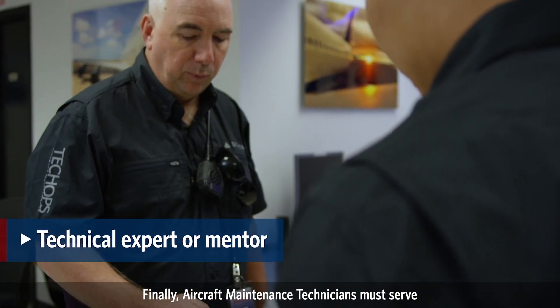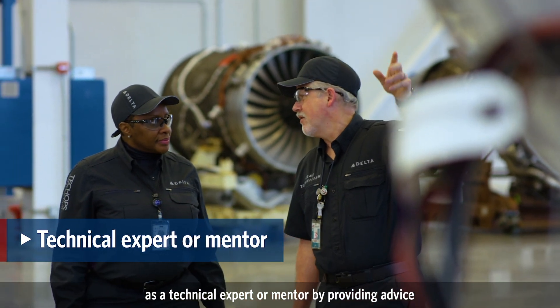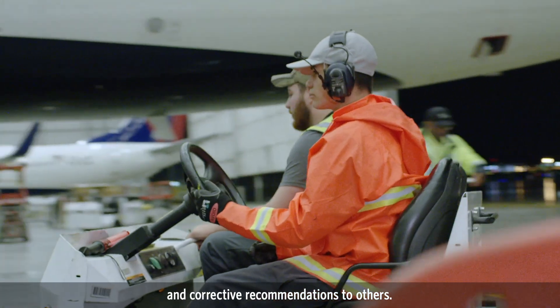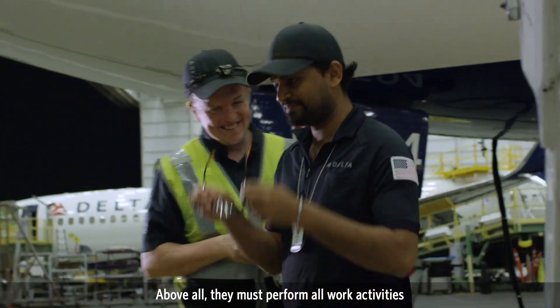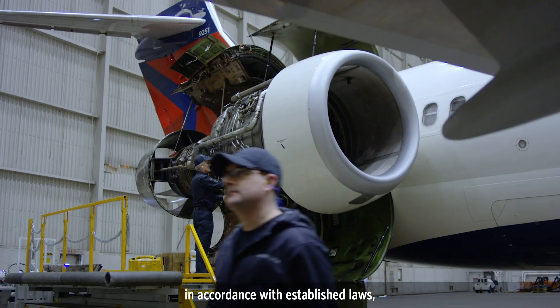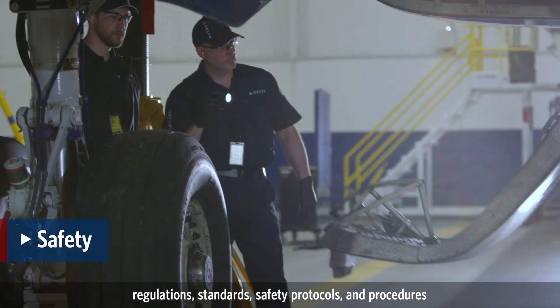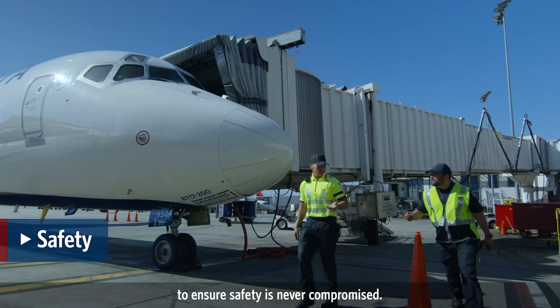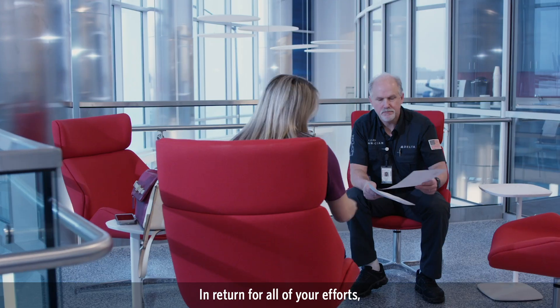Finally, aircraft maintenance technicians must serve as a technical expert or mentor by providing advice and corrective recommendations to others. Above all, they must perform all work activities in accordance with established laws, regulations, standards, safety protocols, and procedures to ensure safety is never compromised.